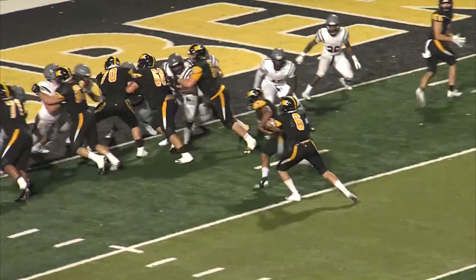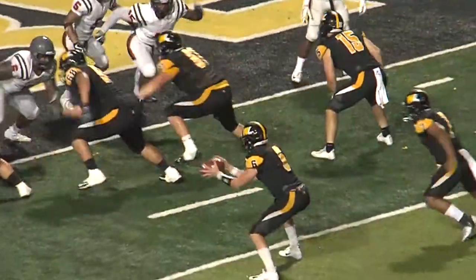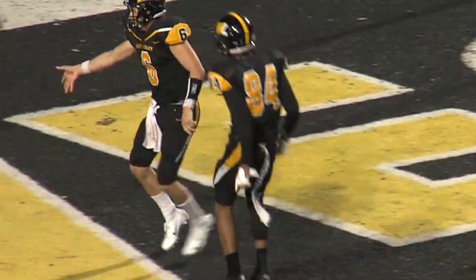Fourth down and one, 20 seconds. That ball is snapped. Phillips keeps it. Touchdown Toppers! That's pretty easy — that's taking your dog for a walk in the park right there. Zach Phillips with another rushing touchdown, having himself a monster first half on the ground.